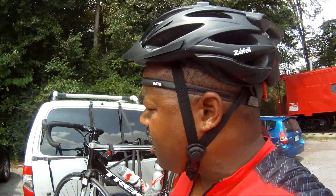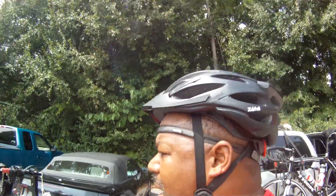That's Major Taylor. I did a 42.76 mile ride.